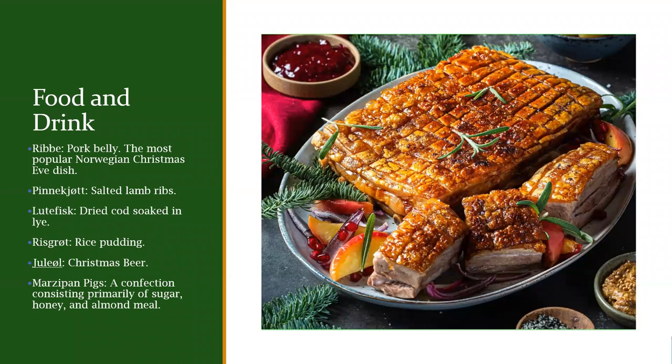Another popular dish is pinnekjøtt — salted lamb ribs. Then there's lutefisk, which is dried cod soaked in lye. It's also popular in Sweden during Christmas. It's an old way to preserve fish from before refrigeration. Apparently it has to be soaked in cold water for a long time, and from what I've heard — I haven't tried it yet — it's kind of gelatinous, so a lot of people don't like it, but a lot do.